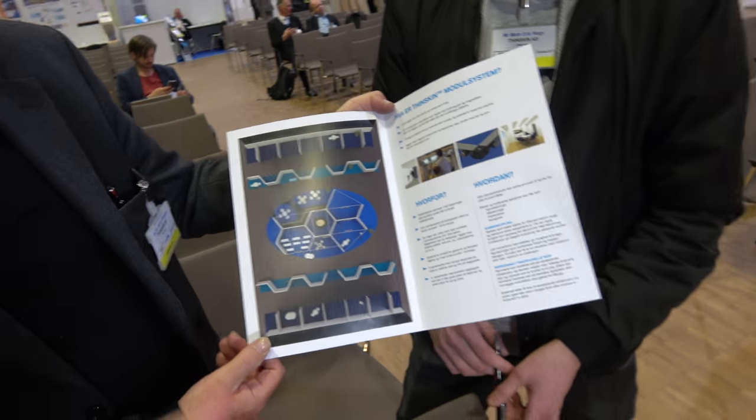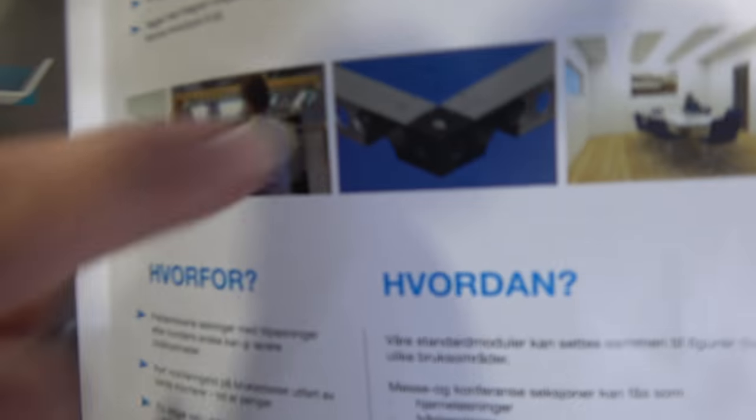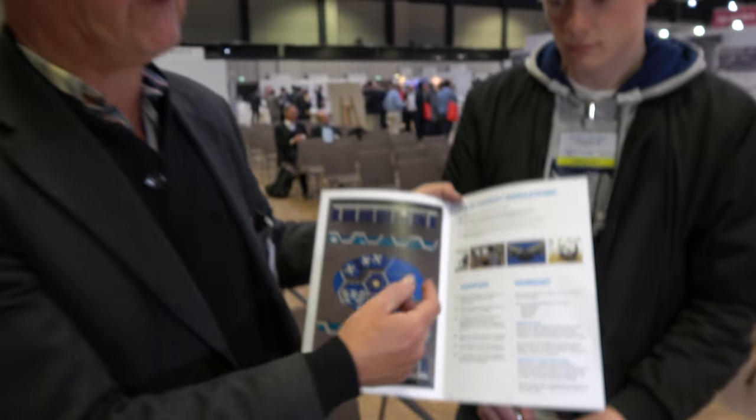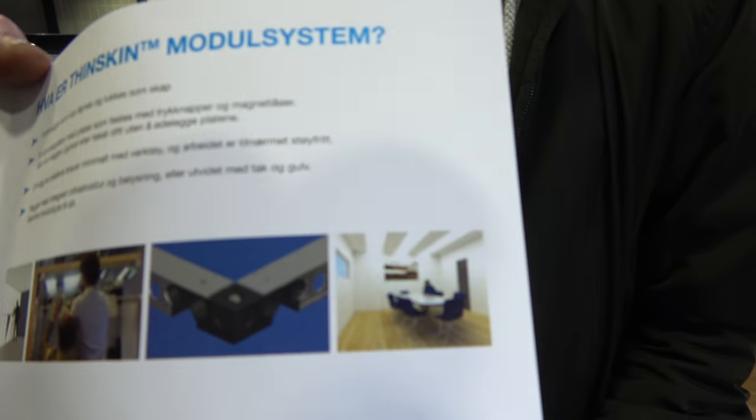So how do you build it? What's inside? It's metal frames of aluminium — like this. This is the frame. It's aluminium and plastics, and we can attach panels of wood, melamine, metal, or plastics to it to make the surface finish we want. This is an example of how we can make a room with our system.